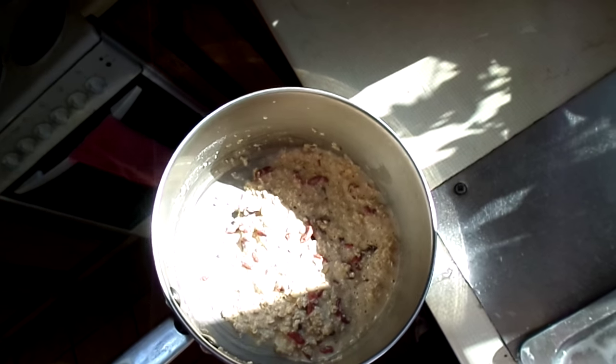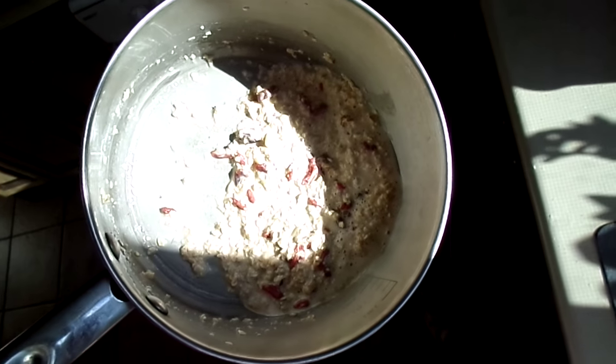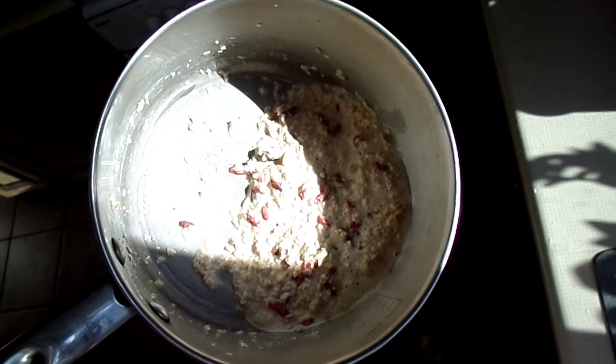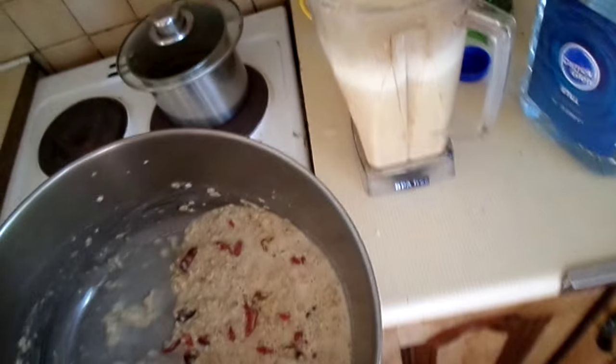Hello everybody, welcome to the video. This is Owen Fox showing you a nice little recipe — a pretty raw, crude little video. This is raw oats, basically raw porridge, with goji berries. I added pine nuts, dates, homemade coconut milk that I just made, and you can add optional cacao if you feel like it.